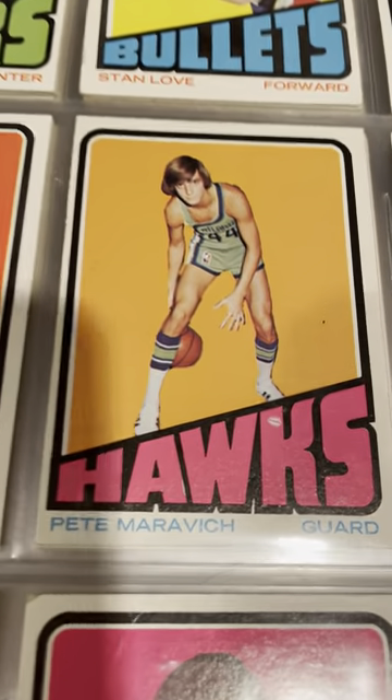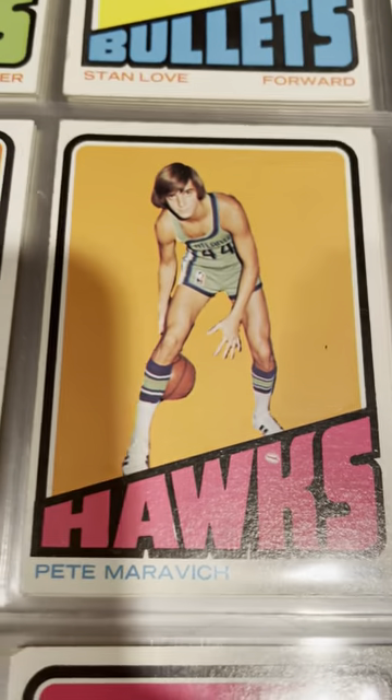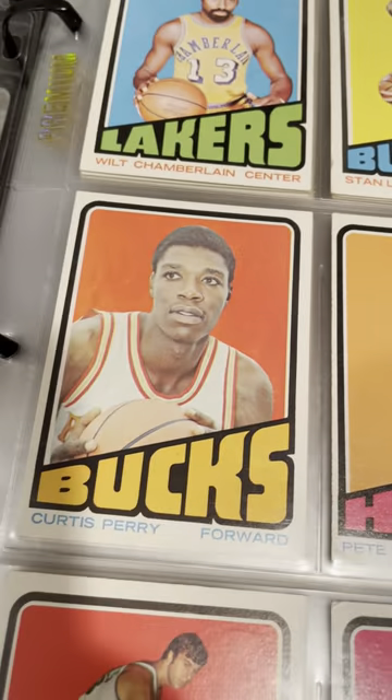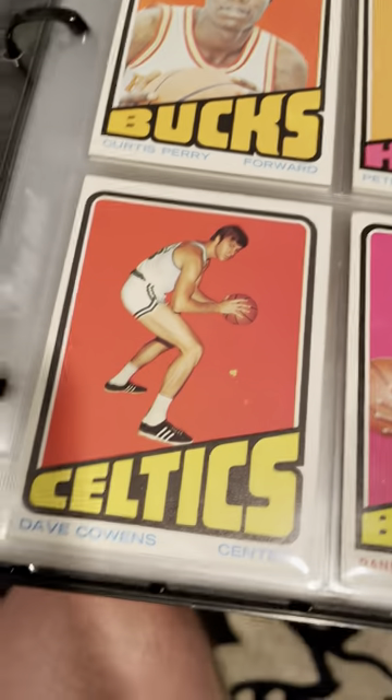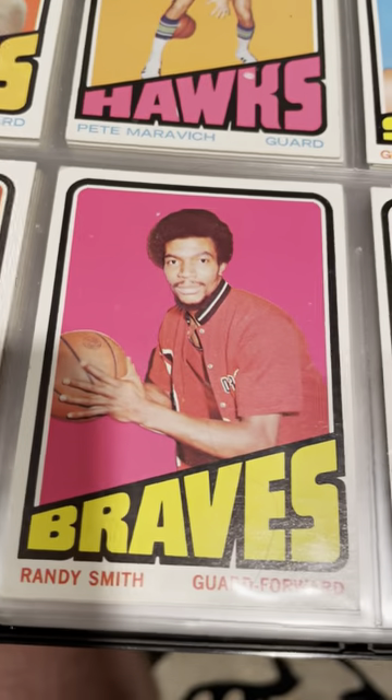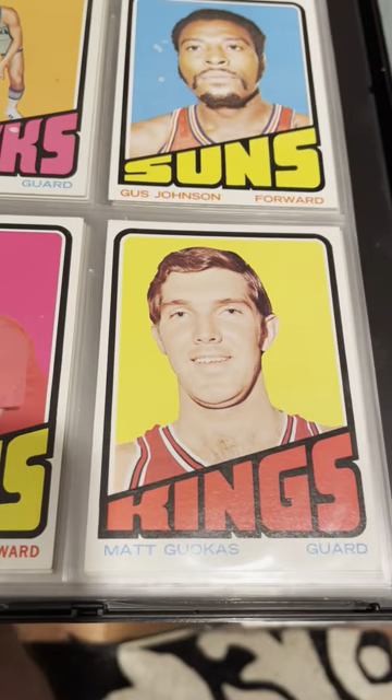There's Pistol Pete. That little white dot there is called a fish eye, which will detract from a card and will drop the grade on it. So don't submit to GAI if you've got a fish eye in your card. Dave Cowens, Randy Smith, Matt Gukas.